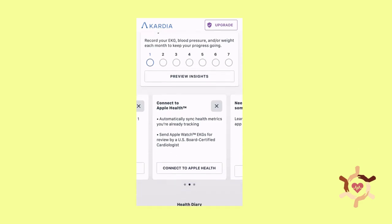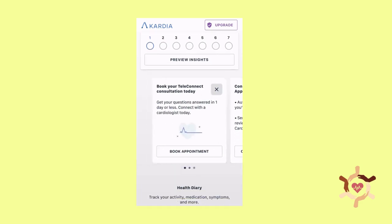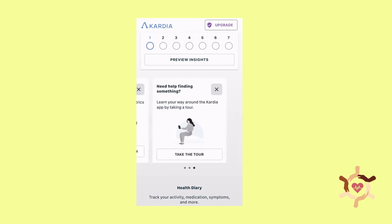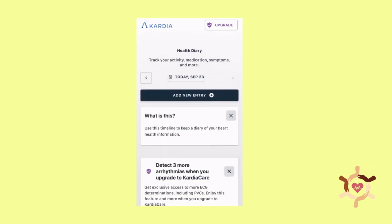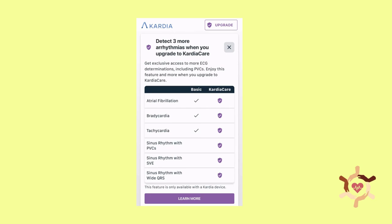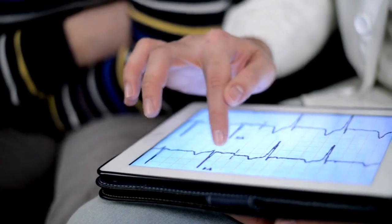Let's talk about the app. The Cardia app is intuitive and user-friendly, offering a clean interface where all your EKGs are saved and displayed. You can even set up instant sharing with your doctor, which is incredibly helpful if you're tracking an ongoing heart condition. Plus, you can get a more detailed report with their subscription service if you need it.